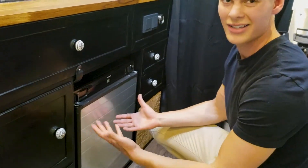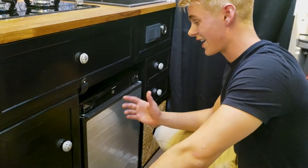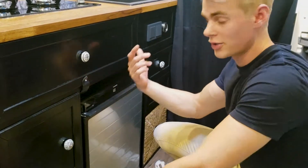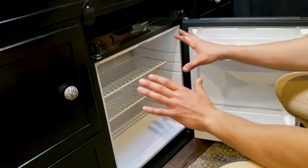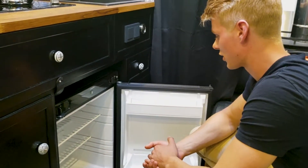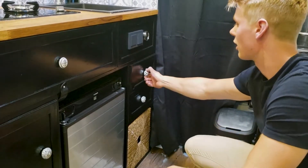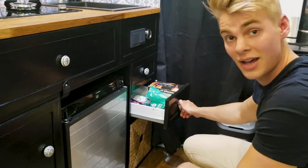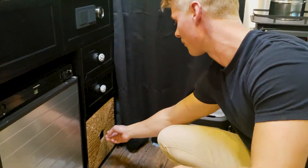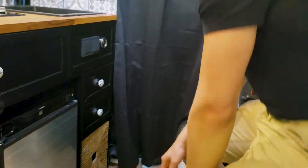Next we have more cupboards, also push-to-open, with some toilet stuff — nothing too interesting. Then over here is our fridge. We designed the space perfectly so it fits right around it. It's a pretty standard size so we can swap it if it ever breaks. It runs on gas — we don't have it on gas right now — but it can run on gas and also on 12 volts and 230 volts. We decided not to have a freezer since we don't really need it in a van; more fridge space is more useful for us.